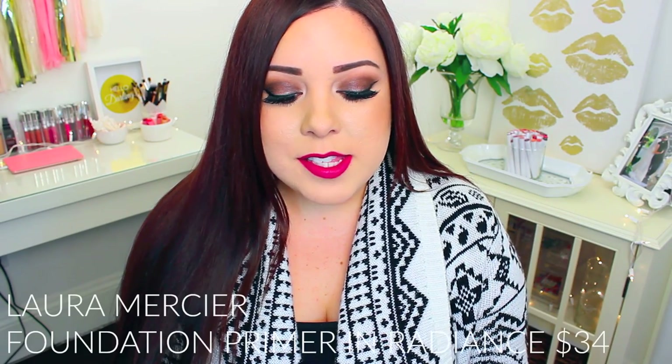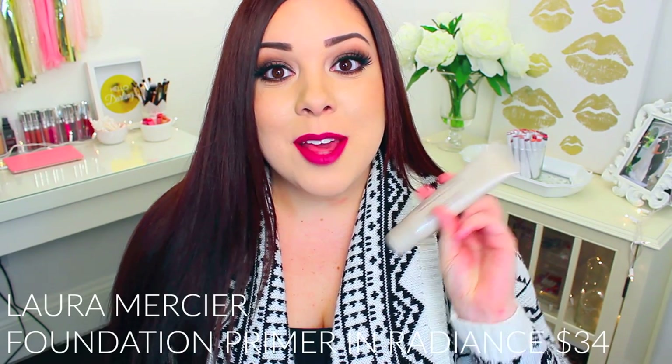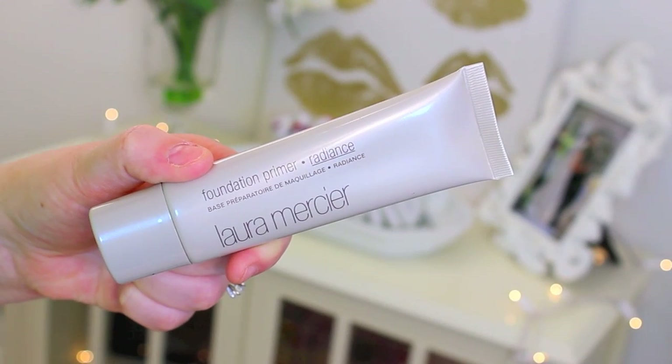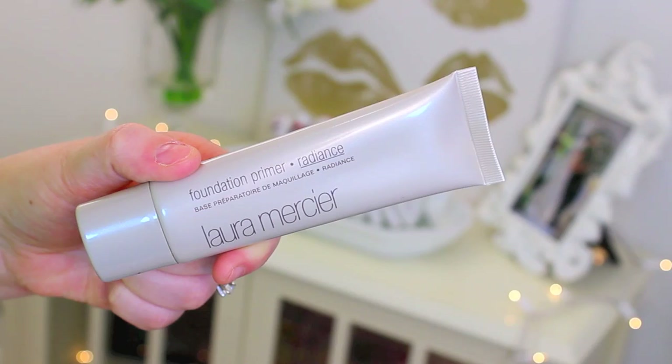I just started using the Laura Mercier Foundation Primer this year, and I really, really liked it. This is not something I would normally reach for since I have oily skin, but it leaves your skin with a nice, dewy finish, and I just like how it makes my skin look under foundation. If you have oily skin, you might want to opt for their regular foundation primer, but this one's great if you have dry skin or you like a nice luminosity before you apply your foundation.